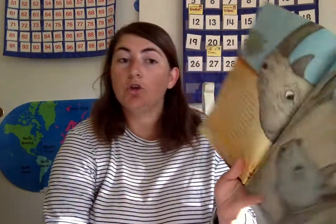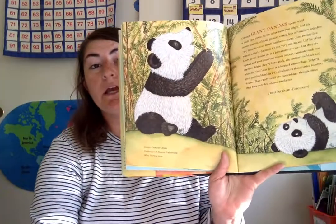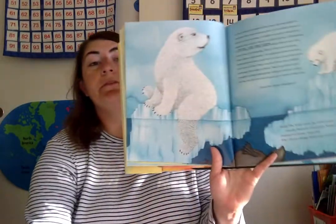We really need to make sure rhinoceroses are safe. Don't let rhinoceroses disappear. Giant pandas spend most of their time alone in the afternoon. Don't let them disappear. Whale sharks are the biggest fish in the world. Don't let them disappear. In the Arctic for much of the year, day and night, polar bears sleep and eat seals as their main food. Polar bears have good eyesight. Don't let them disappear.